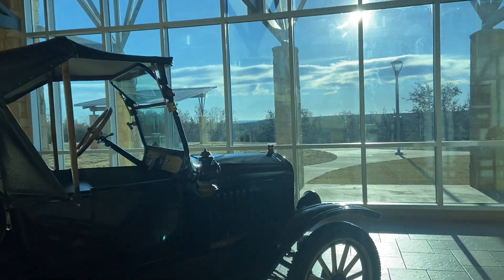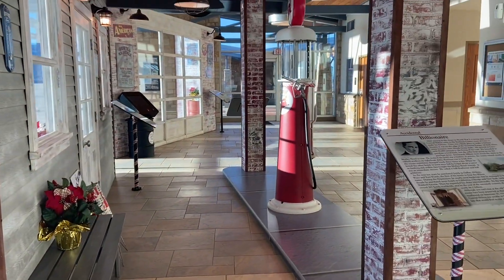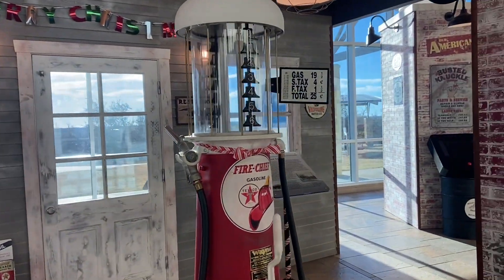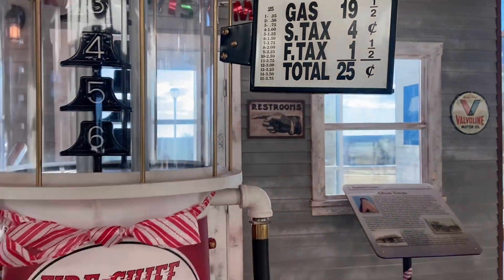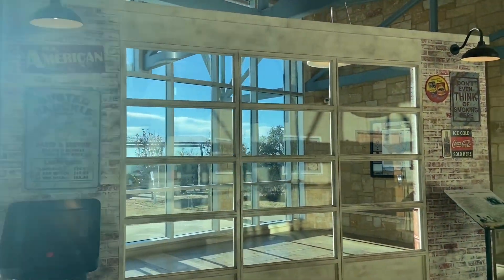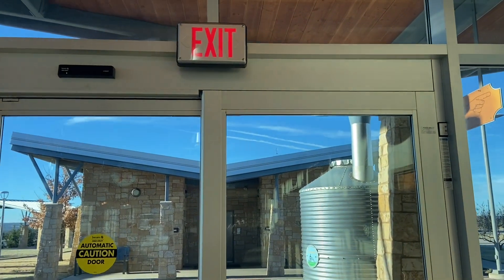Two more things. Look how cute — they always have awesome displays in the Texas rest areas. Bonus! And a beautiful view. See you in the next show.